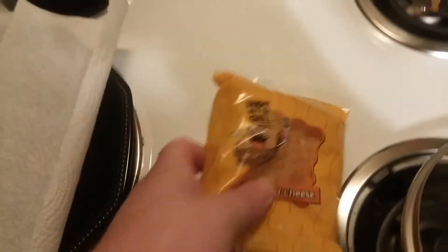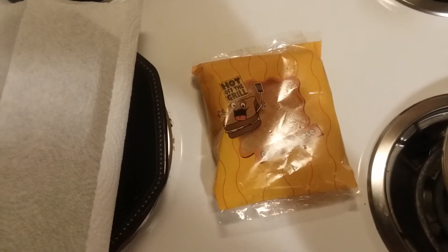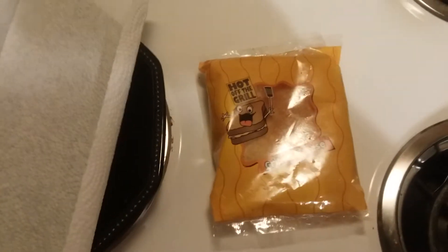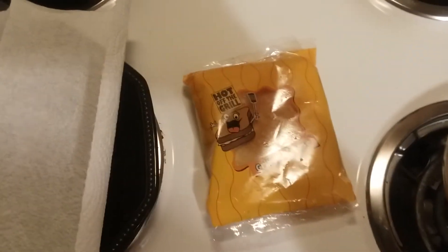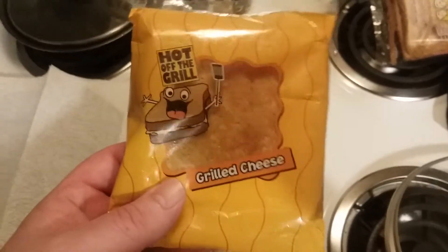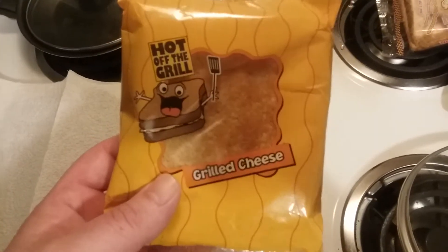Y'all see this — hot off the grill, grilled cheese sandwich in a bag. Very interesting, right? Y'all are wondering where in the world did I get this. My son's in summer school and usually one day out of the week they'll send him home with a bunch of food and snacks. This just happened to be one of the things, and I found it interesting because I didn't know they were giving kids pre-made sandwiches to eat.